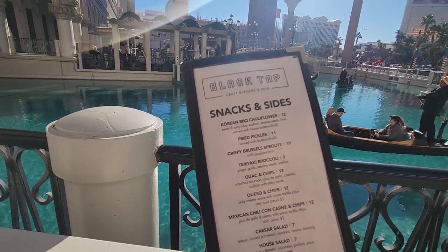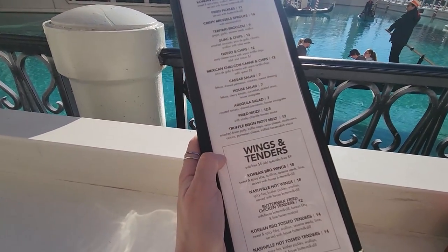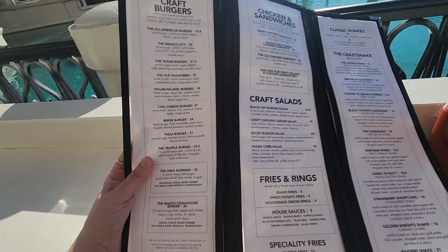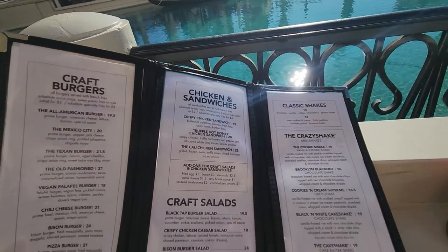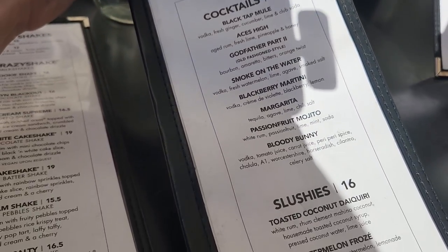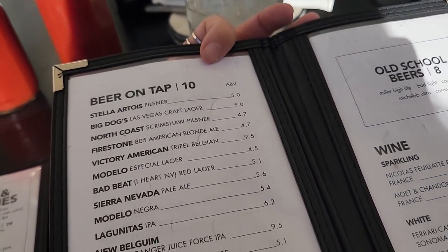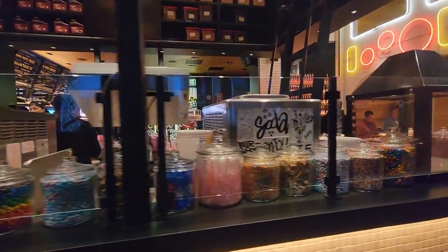Here's a quick look at the menu. They have snacks and sides, salads, wings and tenders, and a bunch of different burgers — the Mexico City, the Texan burger, the old-fashioned bison burger. They even have a vegan option. They also have chicken sandwiches, and over here are the shakes. I am definitely getting a shake today. They also have a cocktail menu including slushies, but we're going to a different spot for a cocktail after this. I had to come check out the section where they make their milkshakes because it looks like a literal candy shop.